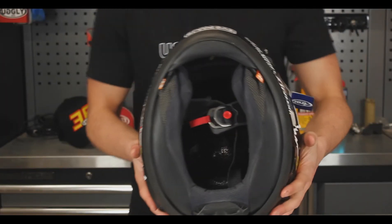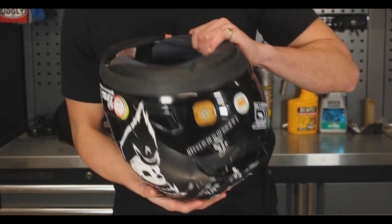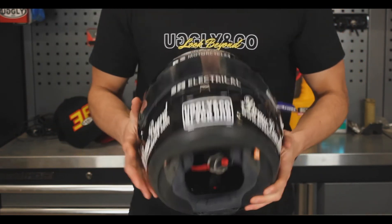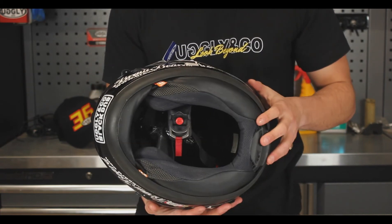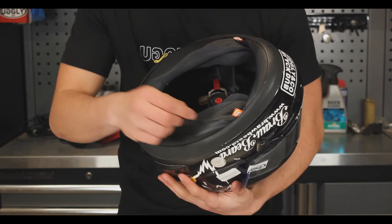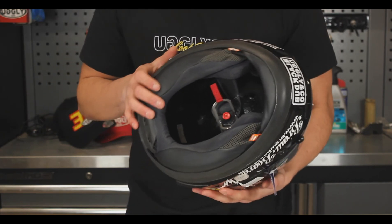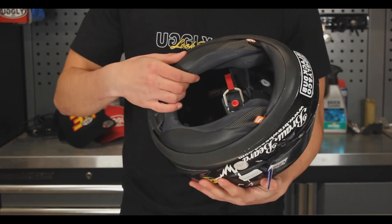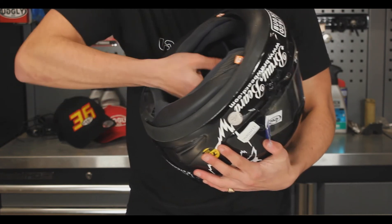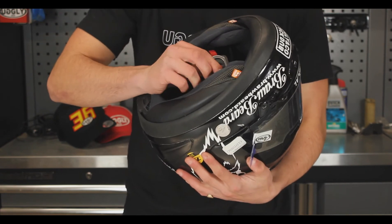Now on to the inside of the helmet. On this one we don't have the padding in there anymore — they are removable so you can wash them after a race. We also have emergency pull removers so in a worst-case scenario the helmet can be removed. And lastly we have the double-D strap, which is the only one that is allowed while racing.